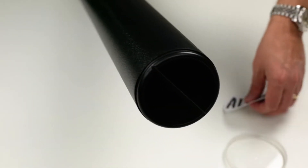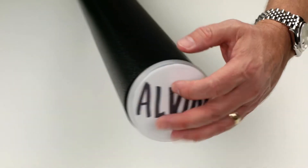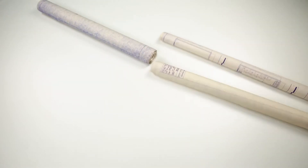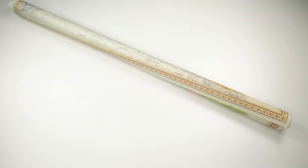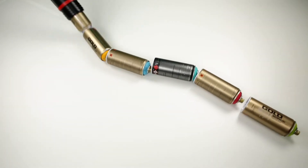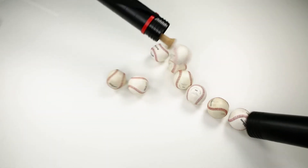Each tube has a clear label cap for easy identification. This telescoping tube with its 3 inch diameter can easily store and transport your documents, blueprints, drawings, posters, artwork, supplies, and a variety of other things.